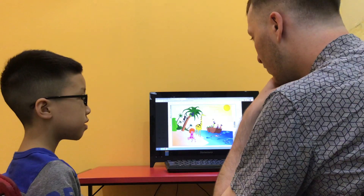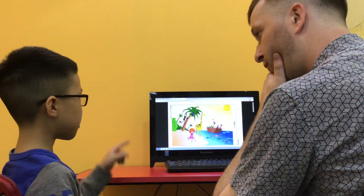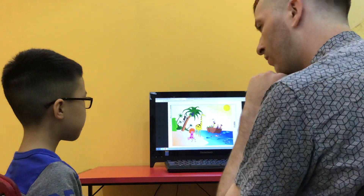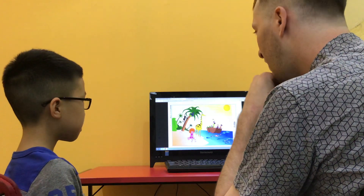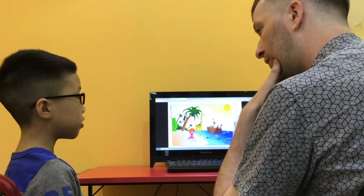Is there anything else swimming in the ocean? No. What else is in the ocean? A boat. And how many people are in the boat? They have three people on the boat.